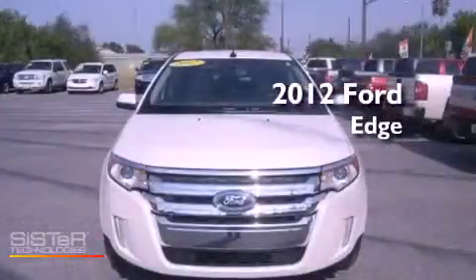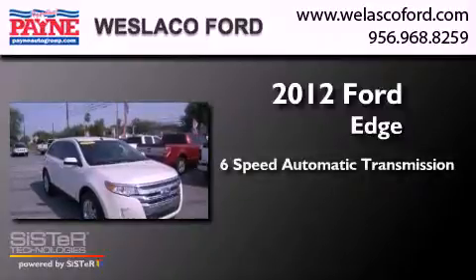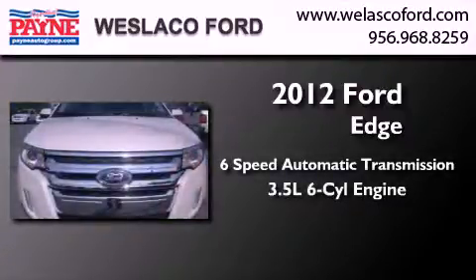This is a 2012 Ford Edge. This crossover has a 6-speed automatic transmission and a 3.5-liter V6.